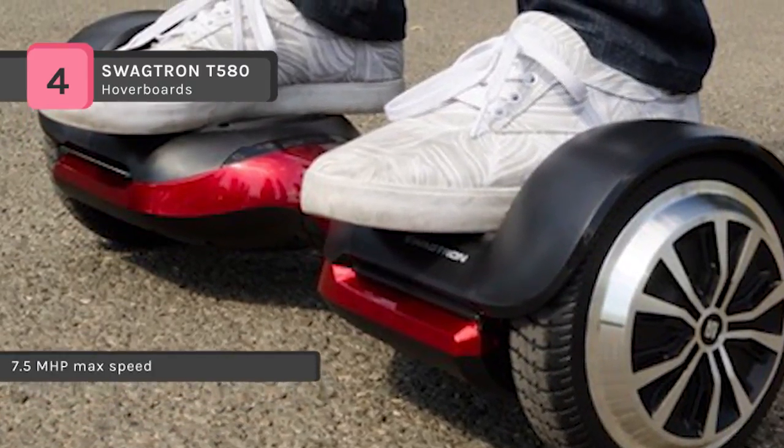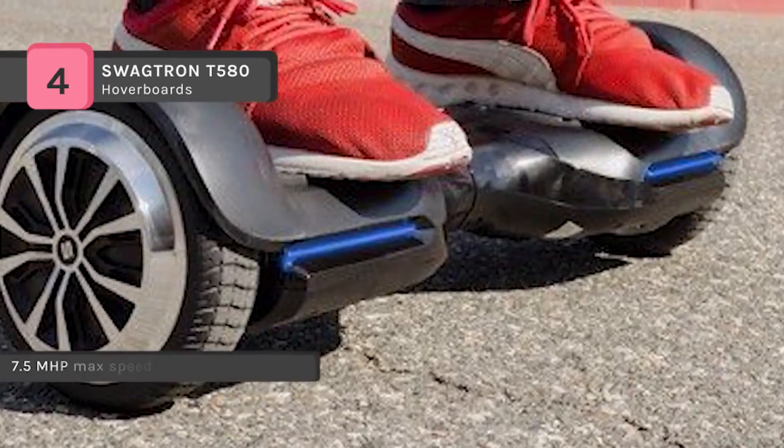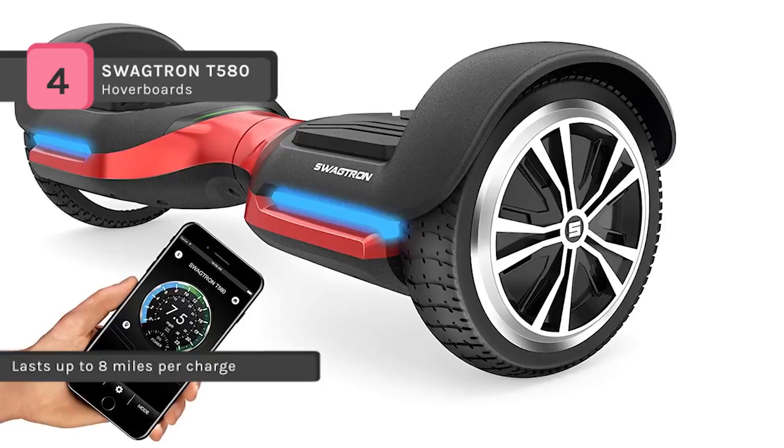It has a zero emissions motor and a splash-proof design. It gives dominant performance, enables you to race up to 7.5 miles per hour, and climb inclines up to 30 degrees with the electric hoverboard's 150 watt dual motors.